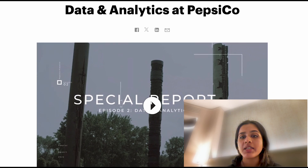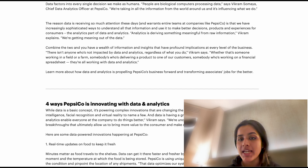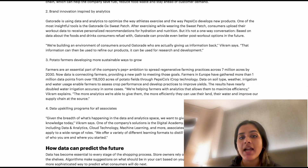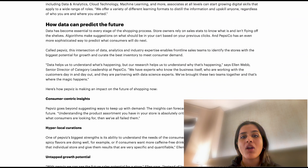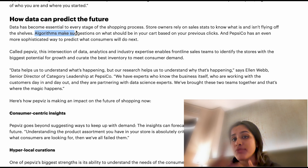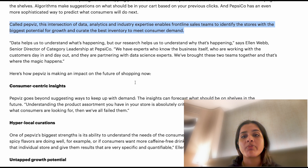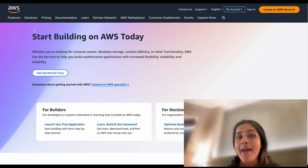Another example: PepsiCo utilizes a sophisticated predictive analytics tool called PepWiz, a unique blend of data analytics and industry expertise specifically designed to empower PepsiCo's frontline sales teams. PepWiz tracks current consumer trends and forecasts future demands. This predictive capability enables PepsiCo to understand which products should be on store shelves in the upcoming period.